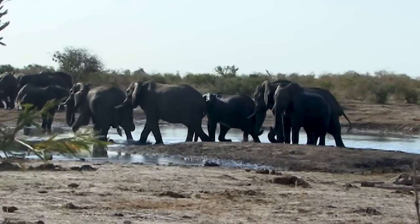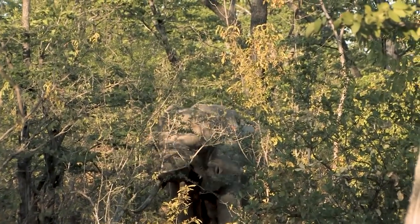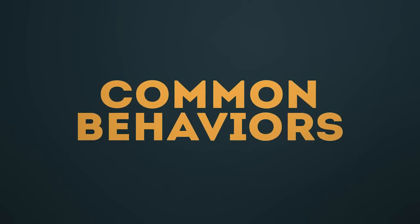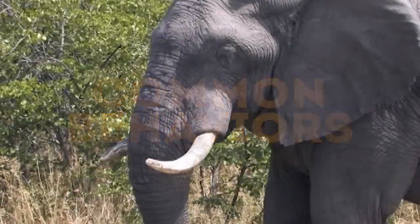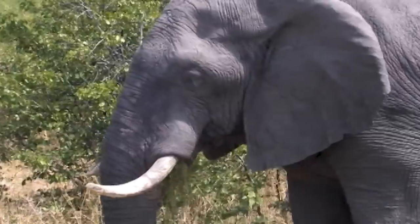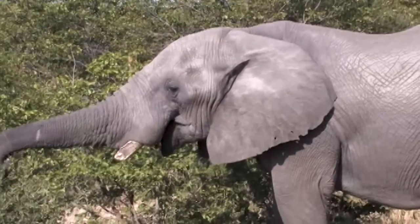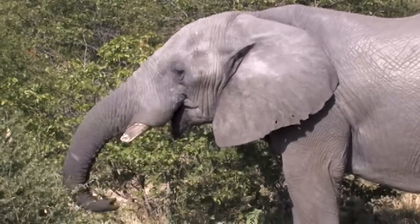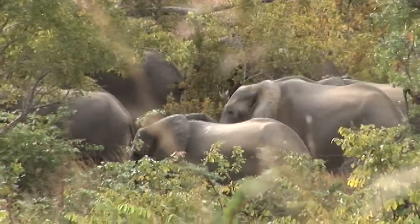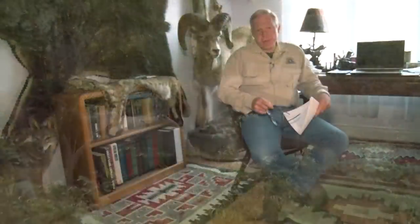From a hunting perspective, the primary difference between the two is going to be based on terrain and vegetation — other than that, it's pretty much the same. The elephant is a prodigious feeder that has to consume as much as 900 pounds of foliage every day. Elephants can very quickly deforest an area, and of course when Africa was an unlimited wilderness they could wander at will.